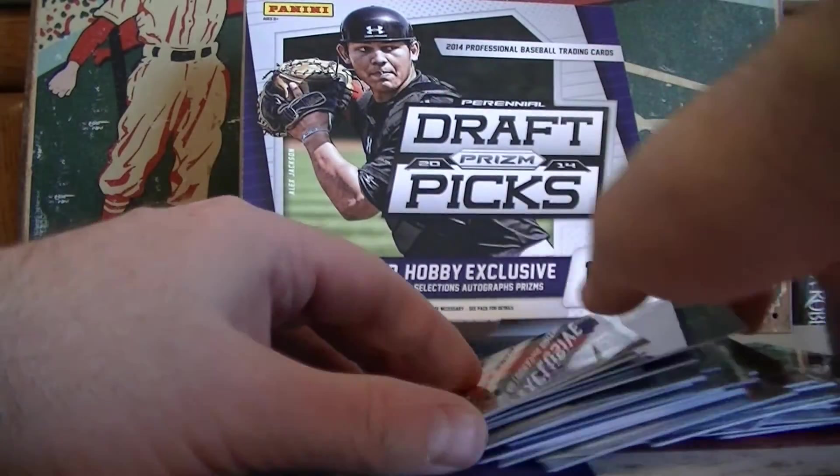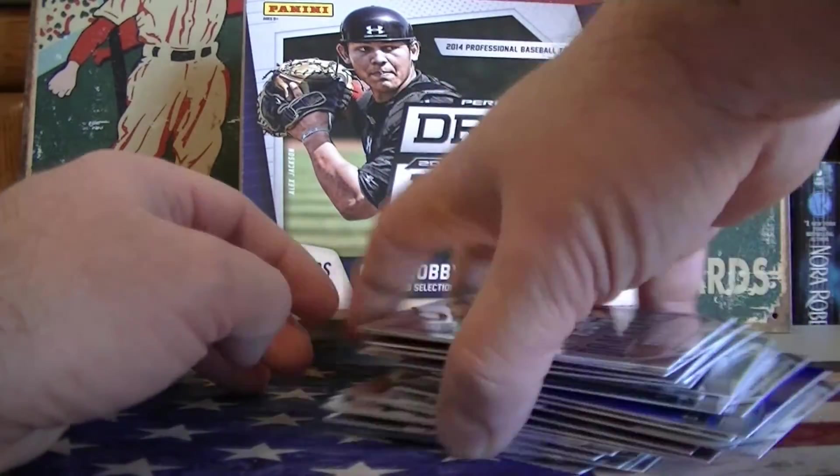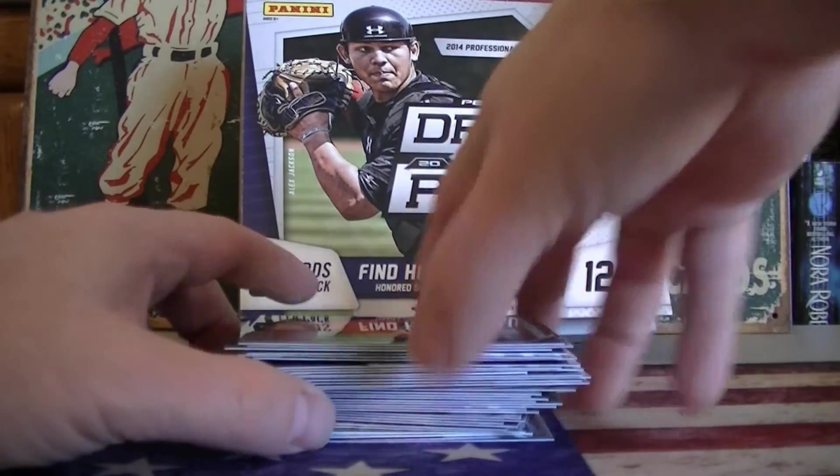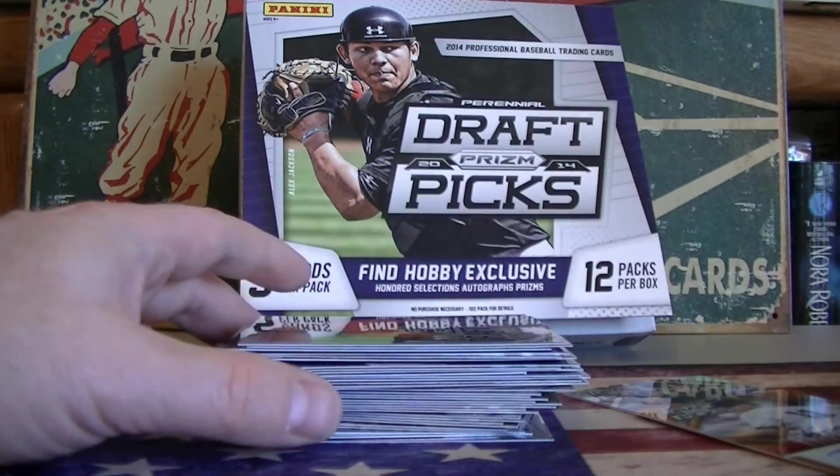That's it. Thanks everybody for getting into the contest. We still have one more round — we'll be opening up a 2014 Topps Chrome next Monday. Thanks everybody and we'll see you later.